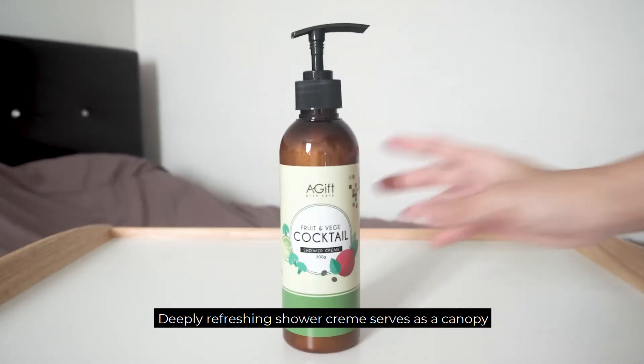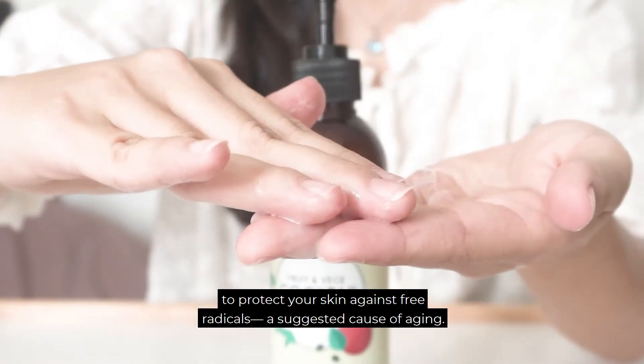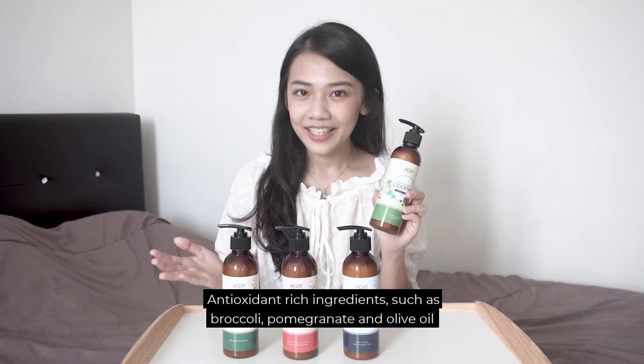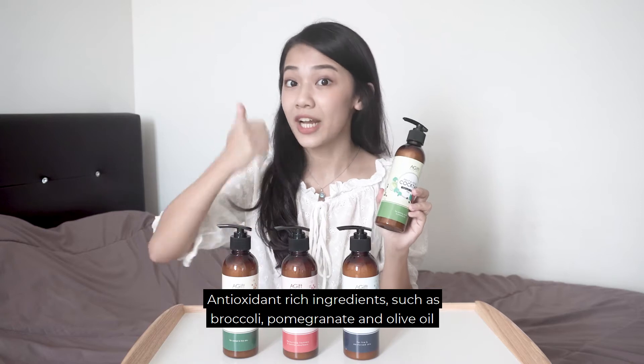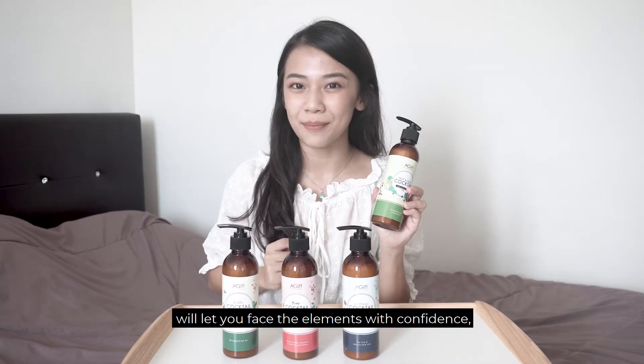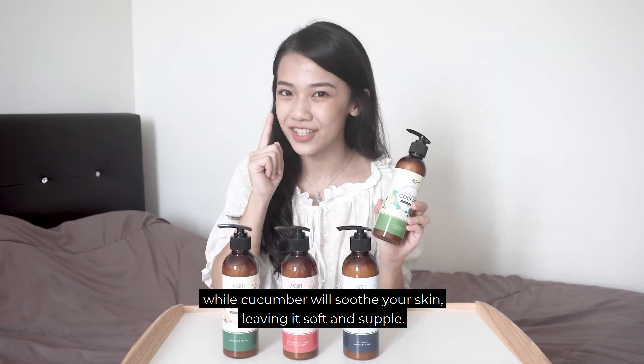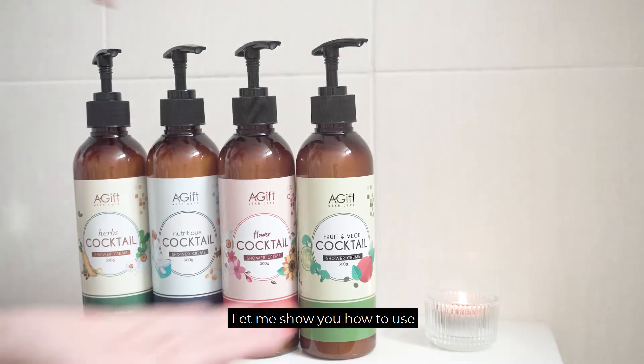This deeply refreshing shower cream serves as a canopy to protect your skin against free radicals, a suggested cause of aging. Antioxidant-rich ingredients such as broccoli, pomegranate, and olive oil will let you face the elements with confidence, while cucumber will soothe your skin, leaving it soft and supple. Let me show you how to use it.